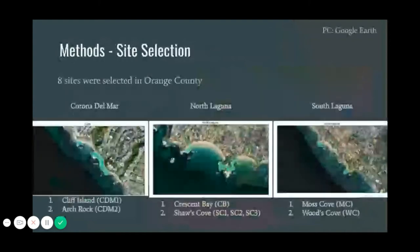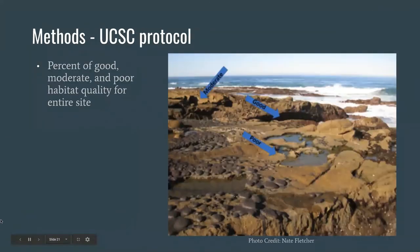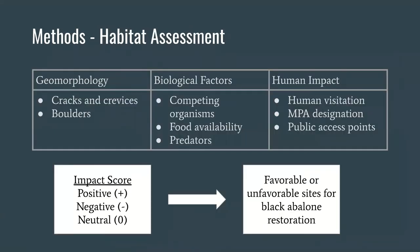We selected sites using Google Earth based on appearance — rocky outcroppings and public access points. We picked eight sites in total: two in Corona Del Mar, four in North Laguna, and two in South Laguna Beach. We used UC Santa Cruz's black abalone habitat protocol to assess the percentage of good, moderate, and poor habitat at each of our sites. Good habitat were areas most suitable for black abalone, moderate habitat were areas with decently suitable habitat, and poor habitat were areas that provided little to no protection for black abalone.